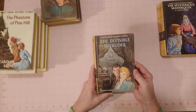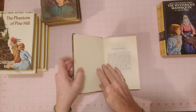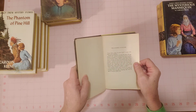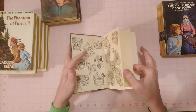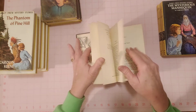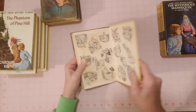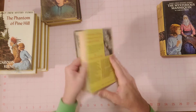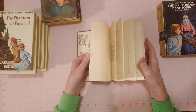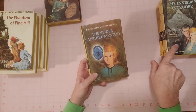The Invisible Intruder. I didn't read them all when I was a teenager, but I read the one that has 'hidden clock' in the name — I thought that was the coolest mystery ever. This one is 1969, and you can see a little bit of browning there in the back. Not really much wear. All the pages pretty much all look like this — just in great condition.